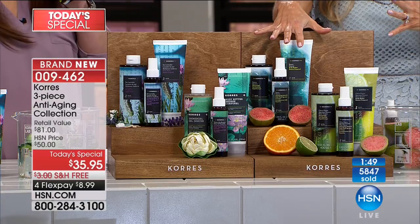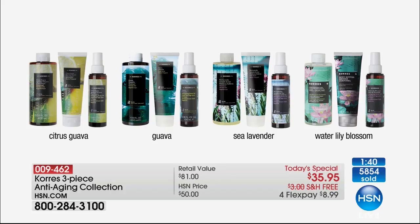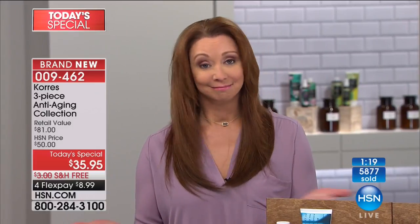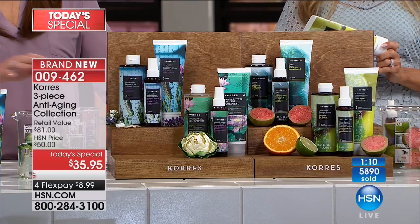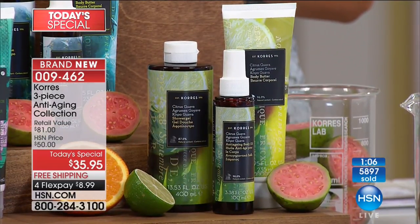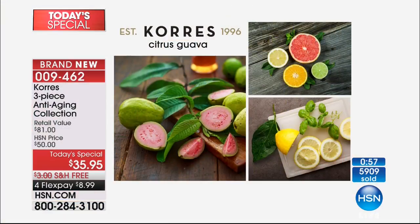The new citrus guava — if you love guava and that tropical vacation scent, and you love basil and lemon, that zesty energizing pick-me-up — that's what citrus guava smells like. It's a world launch, exclusive here at HSN. You can't even get it in Greece. Globally, guava is number one. With the exception of water lily being slightly more feminine, they're all gender friendly. There are just over 2,000 of guava and that's it for the entire day.